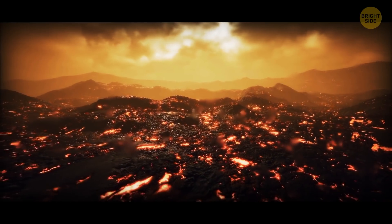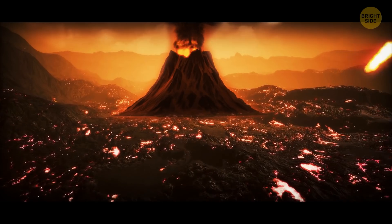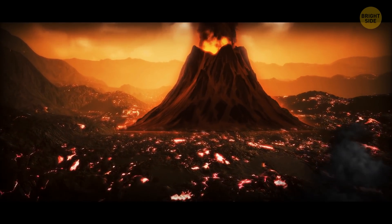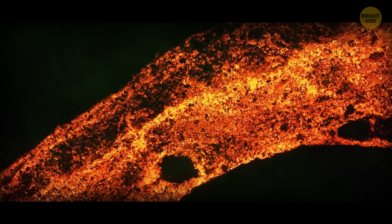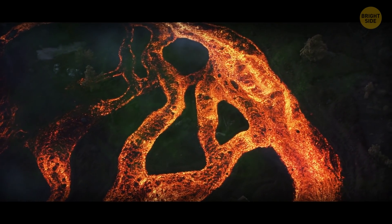The temperatures on the planet are so incredibly high that they could melt lead. And the atmospheric pressure is so immense that it would instantly crush any living being reckless enough to set foot on it. If that's not enough, the atmosphere of the planet is filled with noxious clouds of sulfuric acid, which smells worse than rotten eggs.